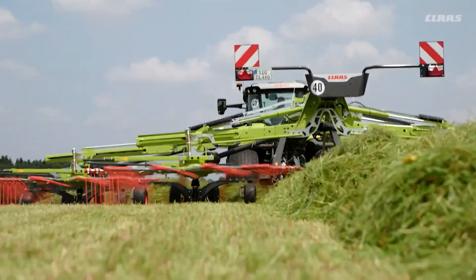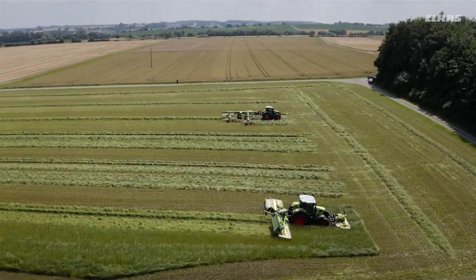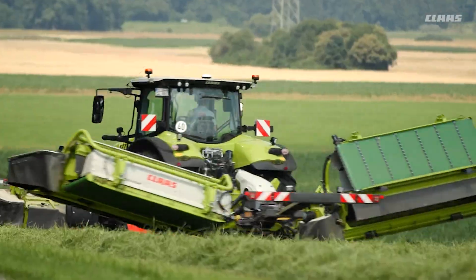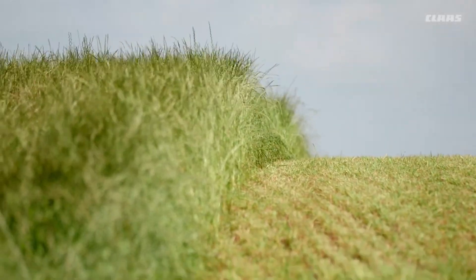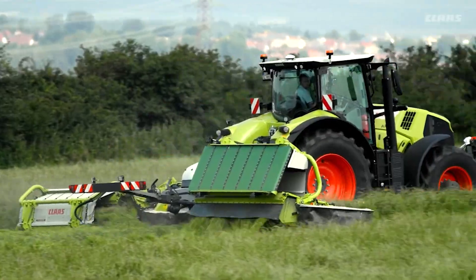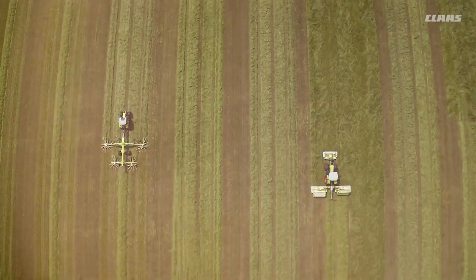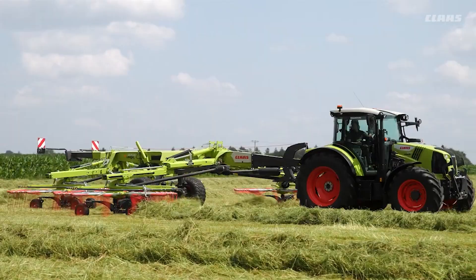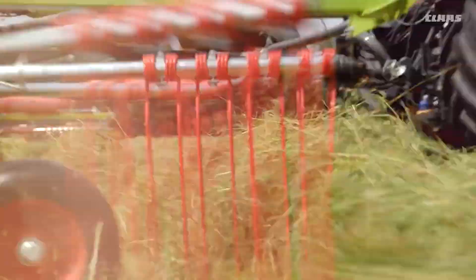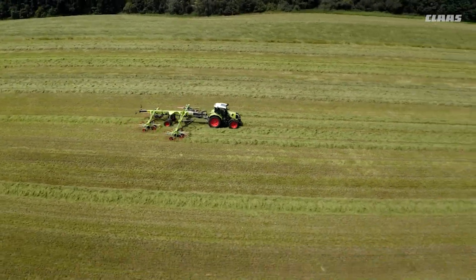Next, we explore the Klaas Disco and Liner Range, a line of agricultural machinery from Klaas, a leading German manufacturer known for its high-quality agricultural equipment. The Disco mowers and Liner Rakes are designed for maximum efficiency and crop preservation. These machines stand out for their innovative features, such as the Disco's max-cut cutter bar for precise cutting and the Liner's ability to create optimal swaths for baling or chopping. Together, they form an efficient system for forage harvesting, reflecting Klaas' dedication to advancing agricultural productivity.